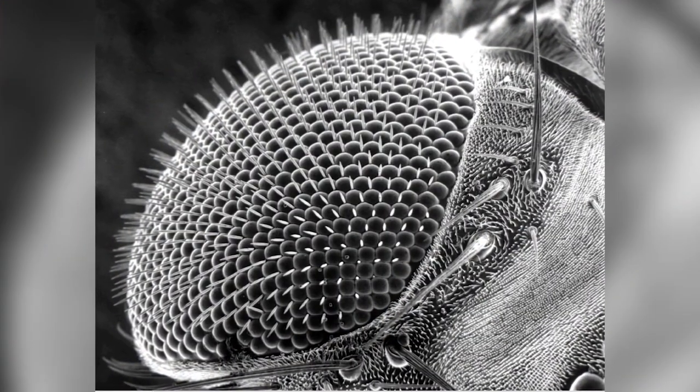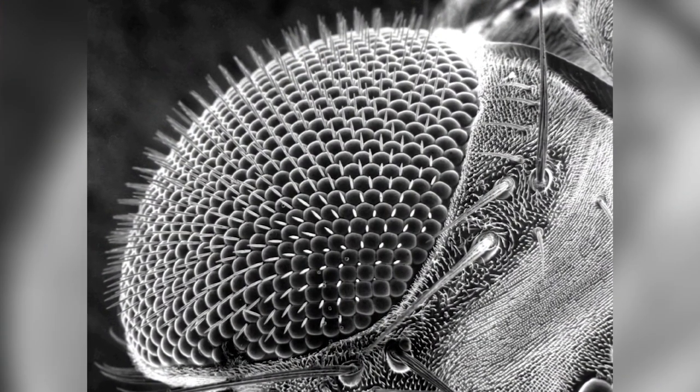Besides grossing me out, it is kind of cool. Those things that are pointing out are clusters of light-sensitive cells organized into rods. When light strikes one, a series of chemical reactions begins — this is the beginning of the process of how they see things. There are actually kinds of fruit flies that have some of the most advanced eyes among insects, so that's also pretty cool.